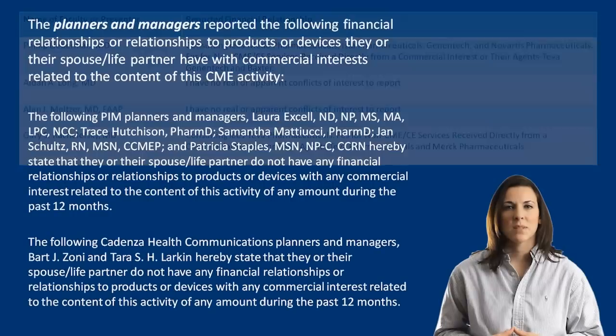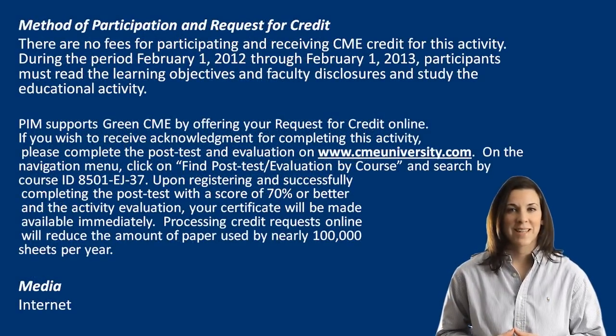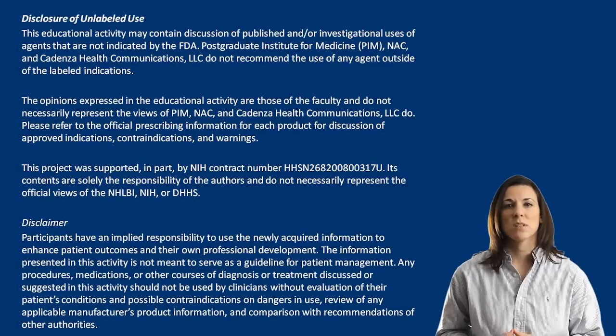For this program, we assembled a spectacular faculty with great patient spotlights along the way. We also think it's pretty cool to get CME on YouTube. To get credit, check out the description below for our post-test link, and if you'd like, take a moment to subscribe to our channel. Thank you so much for participating and we sincerely hope that you find this activity helpful.